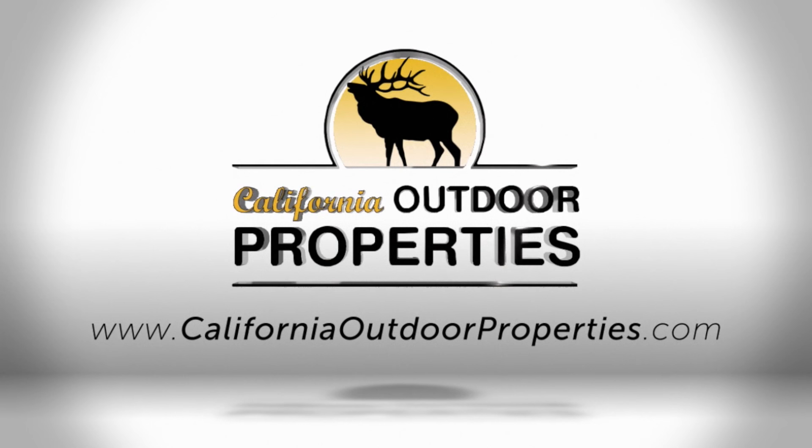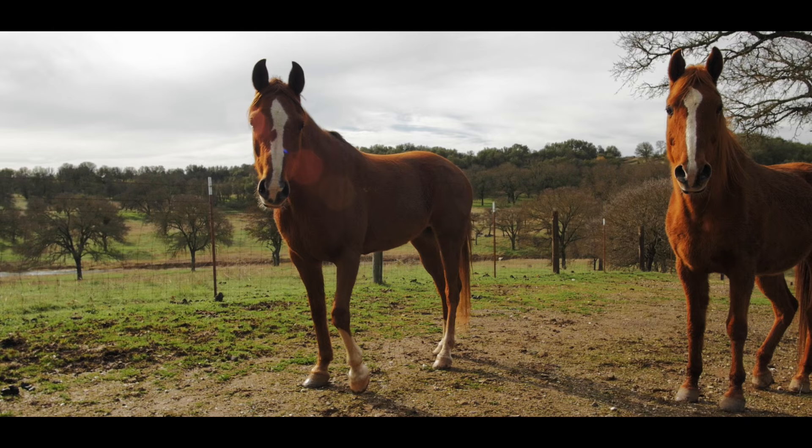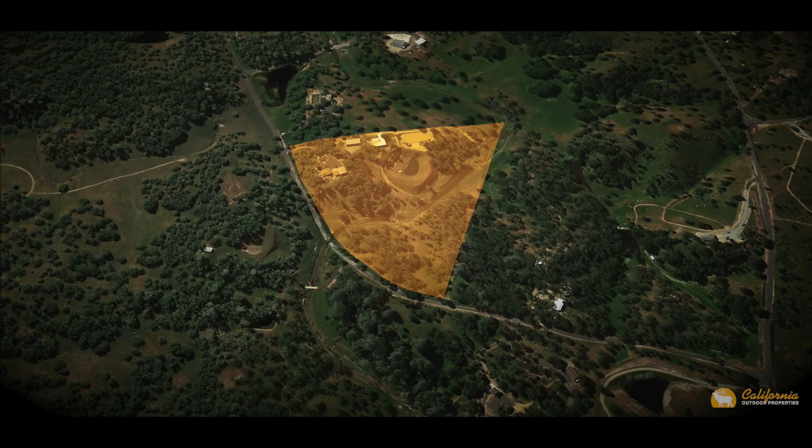California Outdoor Properties. Welcome to the Happy Trails Ranch in Calaveras County, California. This beautiful 20-acre parcel is perfectly set up for the amateur or professional horsemen.